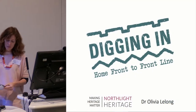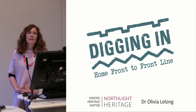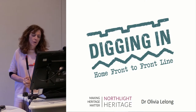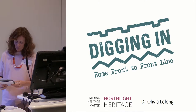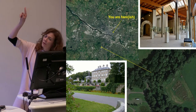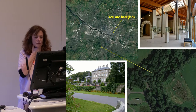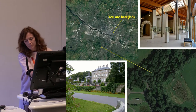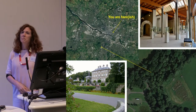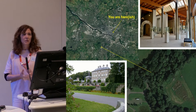I'm going to be talking about a project that North Light Heritage is the leading partner on, called Digging In. It's involving various communities — communities of interest, as you'll hear as I go along. Just to kick off, I'll give you some background. You are about there on the map, and Digging In is in Pollock Country Park — one of the biggest parks in Glasgow. In a nutshell, it's reconstructed First World War trenches.